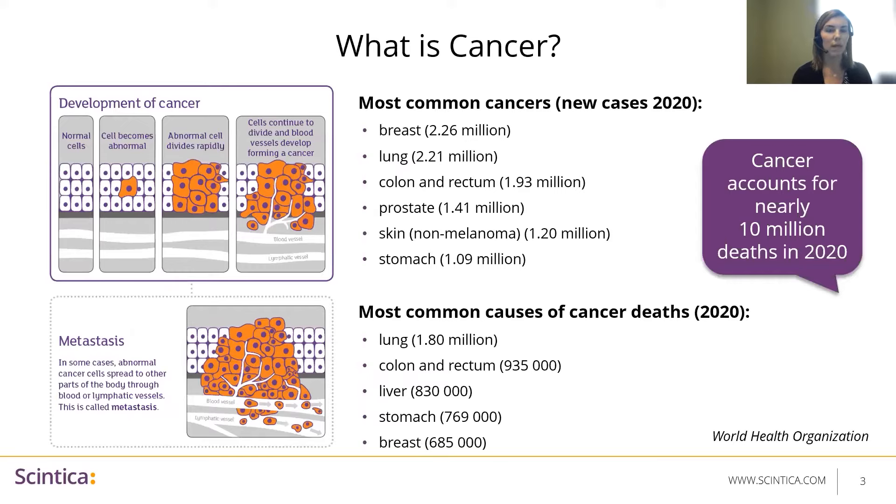So what is cancer? Cancer refers to the uncontrolled growth of abnormal cells in the body. Cancer develops when the body's normal control mechanisms stop working. Old cells don't die and instead grow out of control, forming new abnormal cells. These extra cells may form a mass of tissue called a tumor. Additionally and importantly, cancer can often spread into or invade nearby tissues and can travel to distant places in the body to form new tumors. This process is called metastasis and is the cause of most cancer-related deaths.